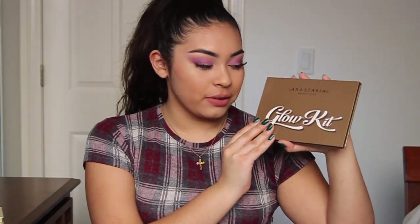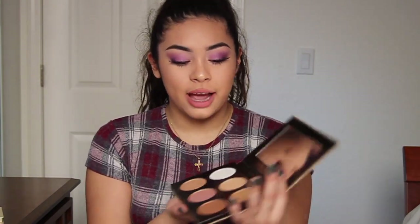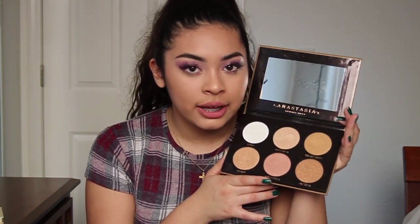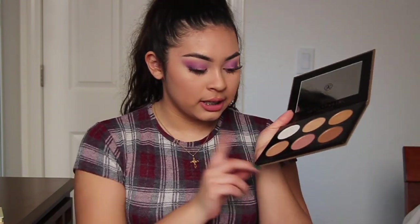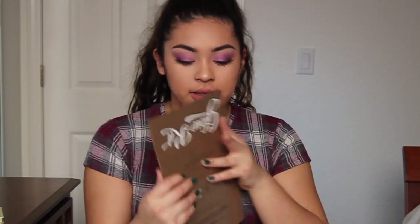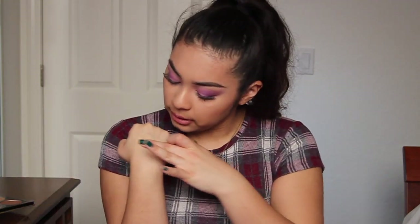My second favorite makeup product is the Anastasia Beverly Hills Glow Kit. I know some people actually hate this palette, but you can tell I've used it a lot. The highlight I'm wearing now looks really nice, and my favorite shade in it is Sunray — it's not as gold as the highlighter but more of a coppery tone.